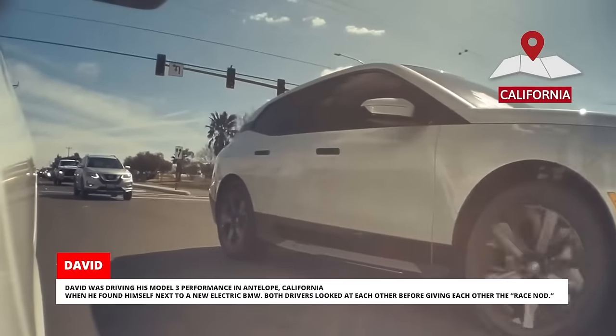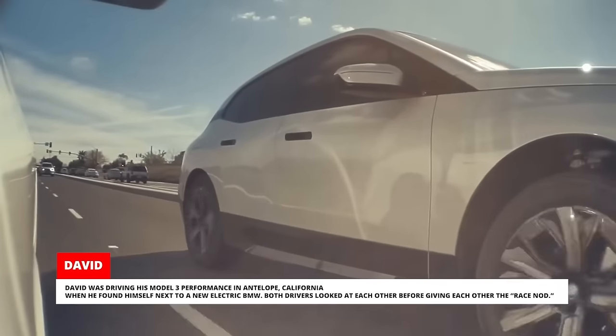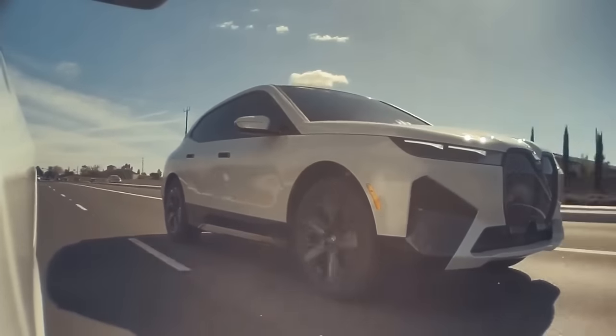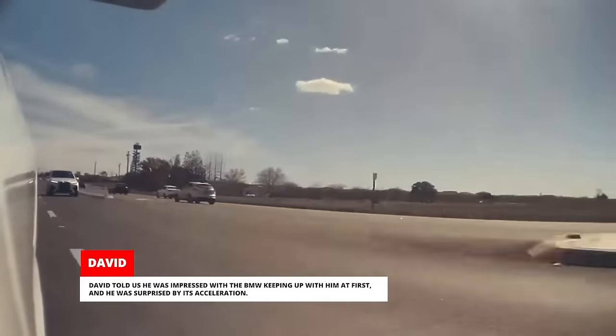David was driving his Model 3 Performance in Antelope, California when he found himself next to a new electric BMW. Both drivers looked at each other before giving each other the race nod. David told us he was impressed with the BMW keeping up with him at first, and he was surprised by its acceleration.